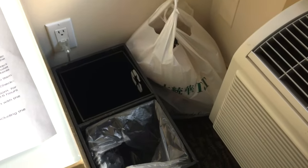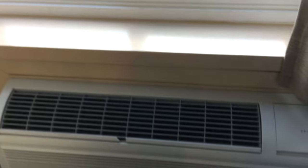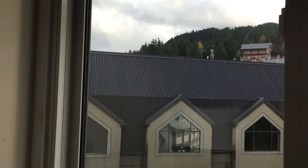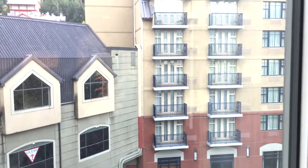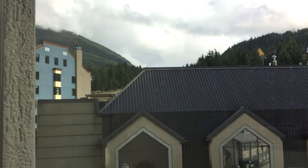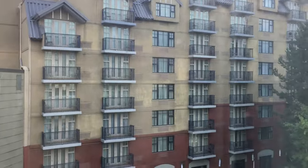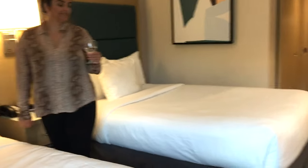They have a garbage bin, a heater slash AC, and this is our window. Look at the view outside — oh my god, it has a view of the mountains and our neighbor over there. And there are two double beds.